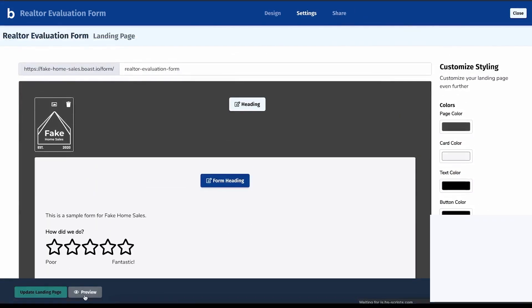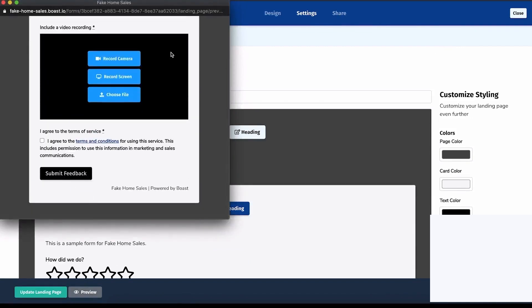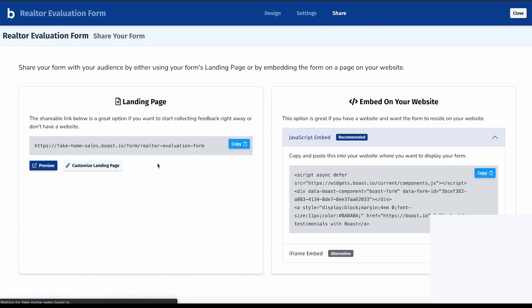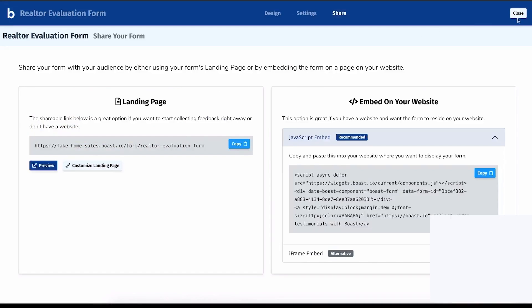Boast also includes automation tools to help you collect testimonials. You can set up email sequences that remind customers to submit reviews. These emails can be triggered after a sale or service is completed, and you can control when and how often they are sent. This makes it easy to follow up with customers without doing it manually.